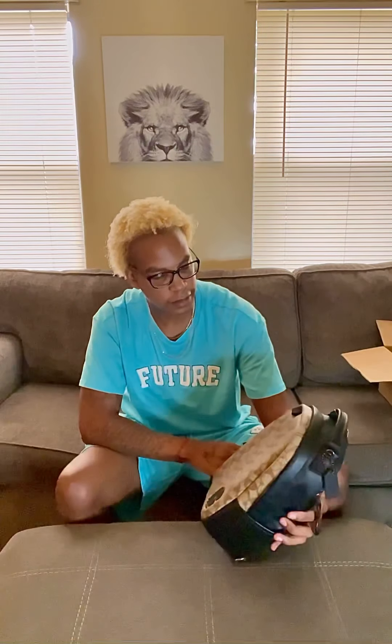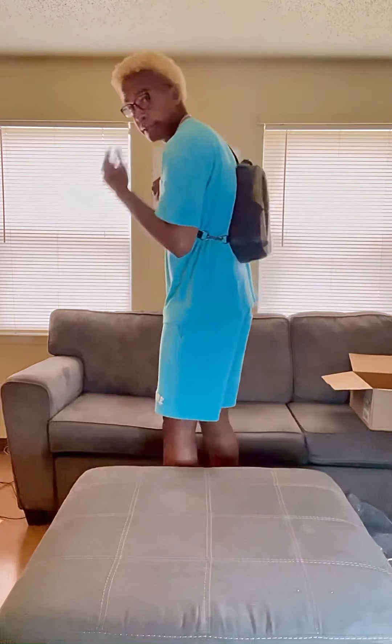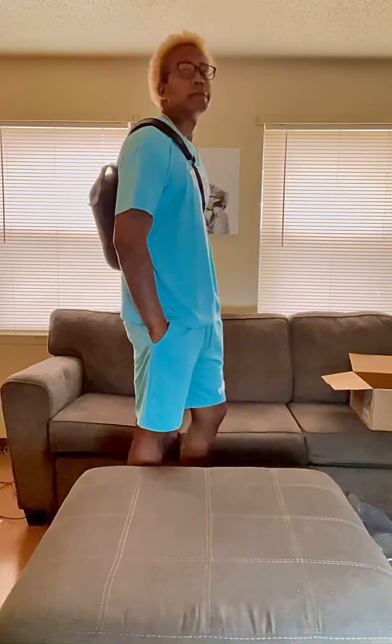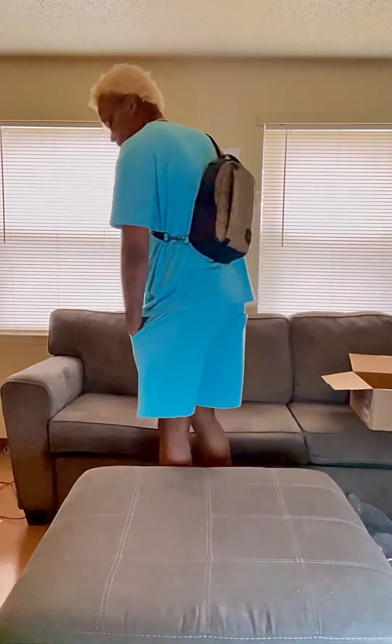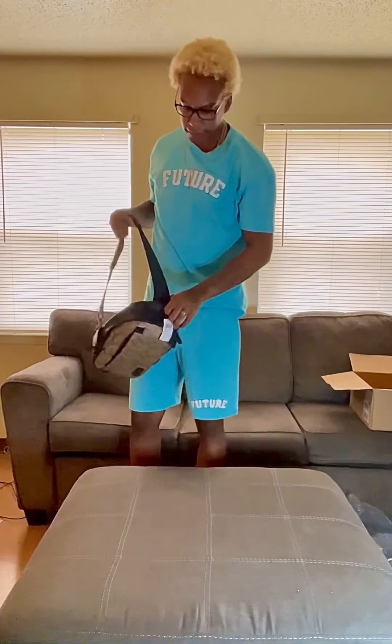I'm gonna show y'all how it looks on my back, and that'll be the end of the video. It's got a nice feel to it. Overall it's a nice bag — I'm gonna give it to Coach on this one.